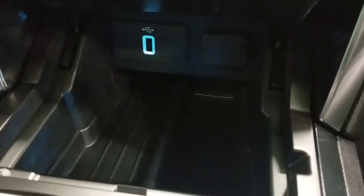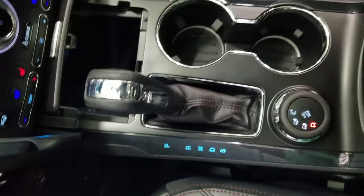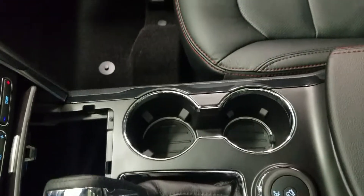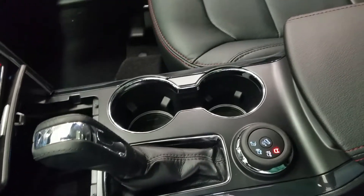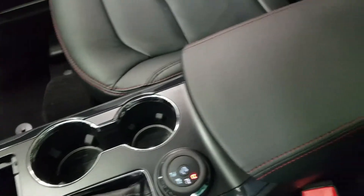Underneath we have our smart charging USB port with our 12-volt adapter. At our center console we have our console shift which has our sport mode including paddle shifters on the steering wheel, as well as our terrain dial for optimized driving, two cup holders, and lots of storage underneath.